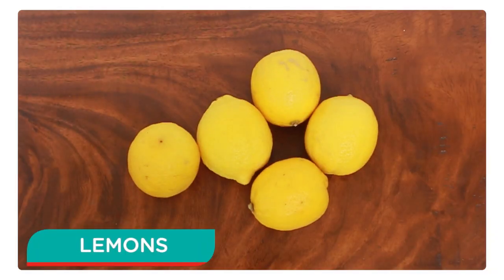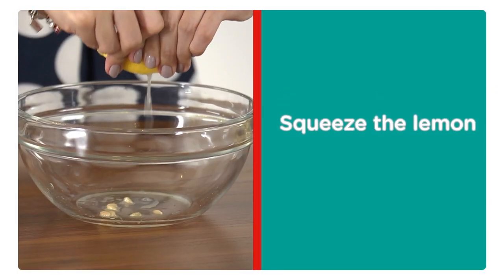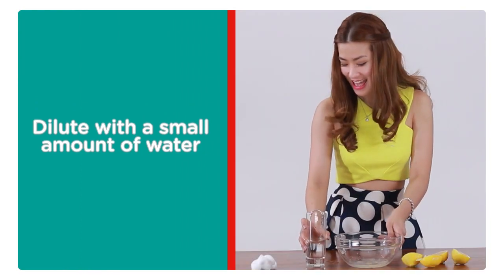Did you know that lemons have other uses beyond cooking? It also does wonders for your skin. You'll need a lemon, cotton balls, and water. First, squeeze the lemon into a small bowl, dilute the lemon juice with a small amount of water, and apply to the affected skin with a cotton ball.